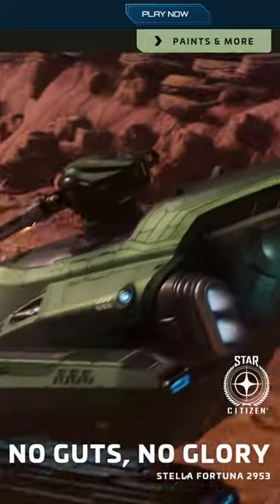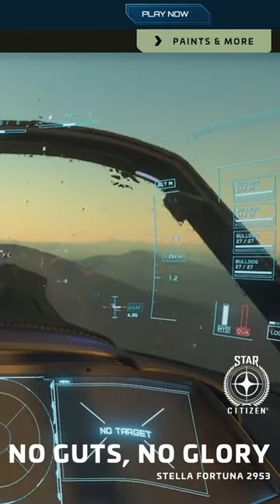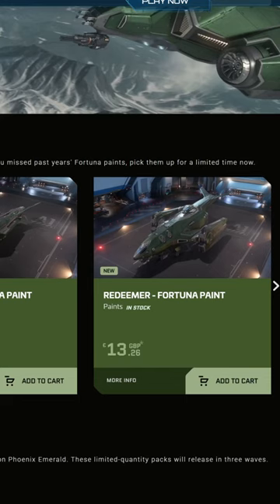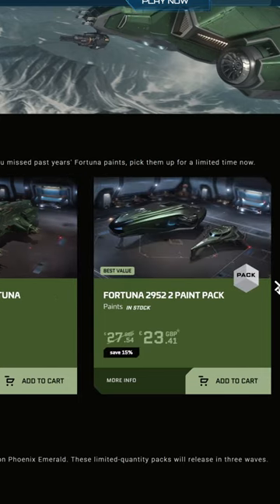A few ships have received the glorious green paint job and are now on sale in the store. These are the Vanguard series, the Hammerhead, and the Redeemer. The 400i, the 600i, and the Mercury paint jobs from previous celebrations will also be available.